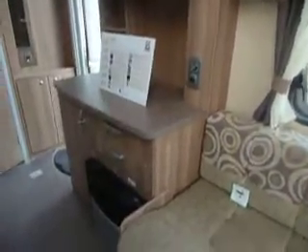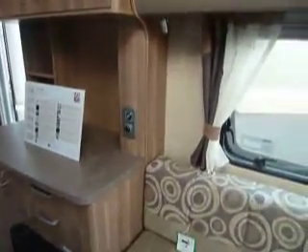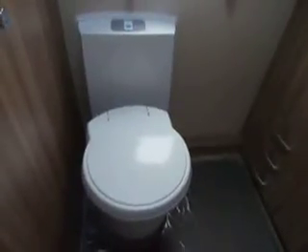At the side we have the blown air heating system with controls just above. At the rear of the caravan we have the wash and drying room area. This now comes complete with full shower, vanity basin, wardrobe, withdrawal storage and electronic flush toilet.